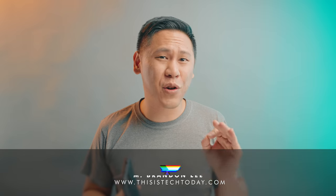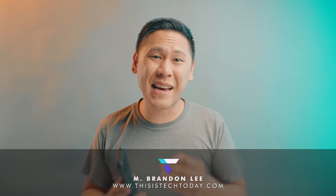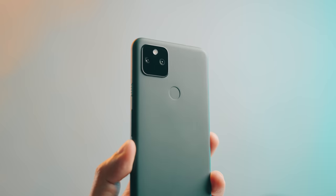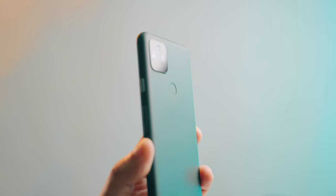The Pixel 5a is here, the newest release from Google in their popular mid-range line, which has offered a great experience and set of features that excel in the main areas without the fluff and the high price tag that goes along with it. So with the Google Pixel 5a, does it live up to the reputation?